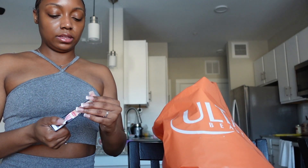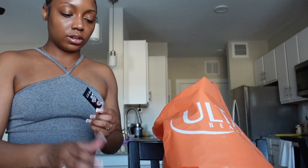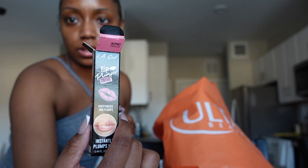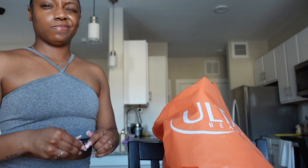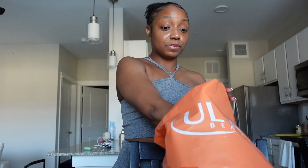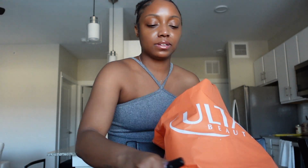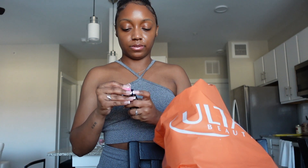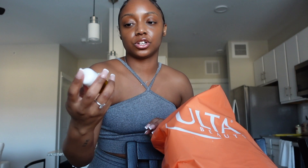My friend who works at Ulta told me to get this because all the girls love it — it's the LA Girl lip plumper. It's supposed to be a dupe for the Too Faced Better Than Sex lip product, we'll see how that works out. I also got the travel size snail mucin — I was looking for the big size but they didn't have it, so I'll probably order online. And I got the DHC cleansing oil mini to try out.